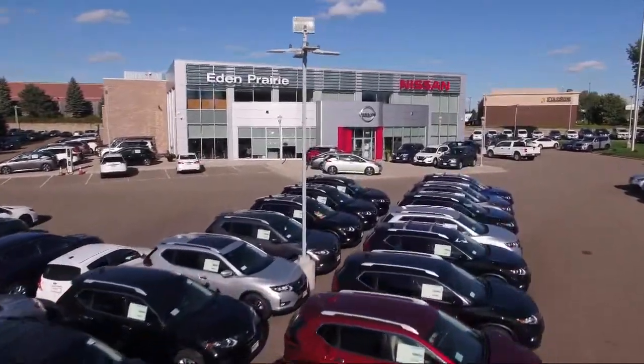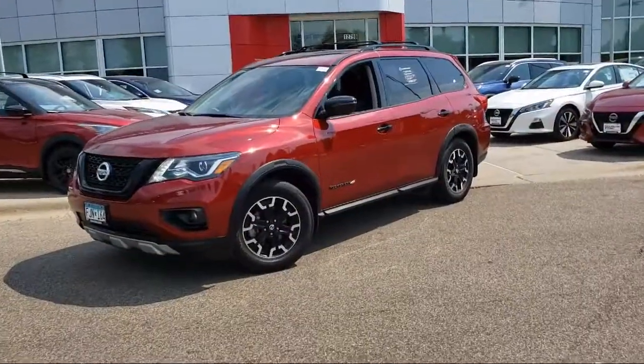Welcome to Eden Prairie Nissan, and here's a look at another one of our great vehicles from our inventory.